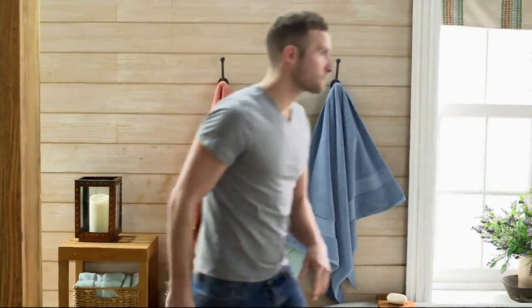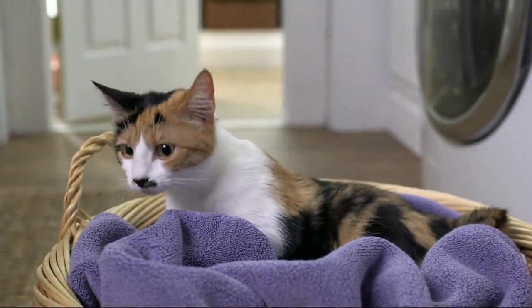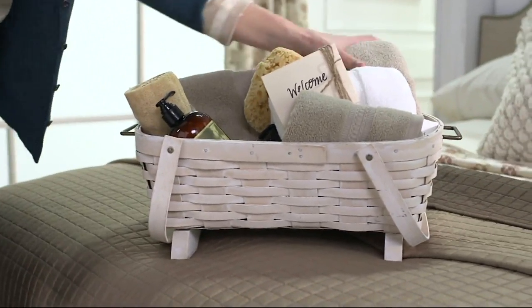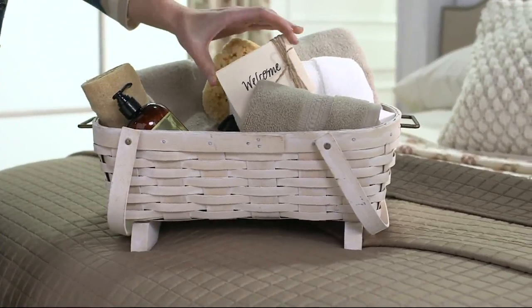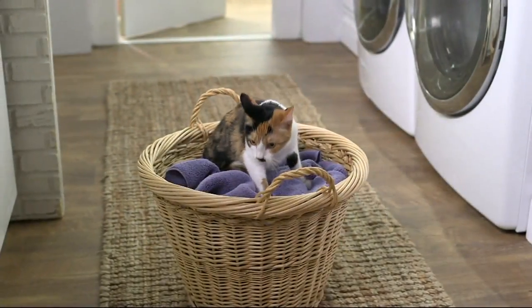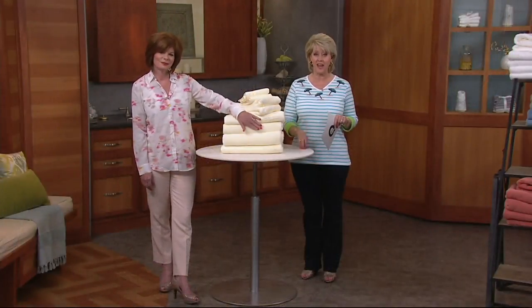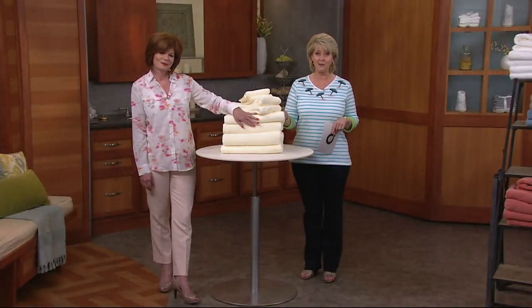Northern Nights brings these beautiful towels — it's an eight-piece luxury, 100% cotton, generous-size bath towel set. We'll go through exactly what you get for less than $50, on two easy payments of $24.96. And we have sold more than 65,000 sets of these towels.